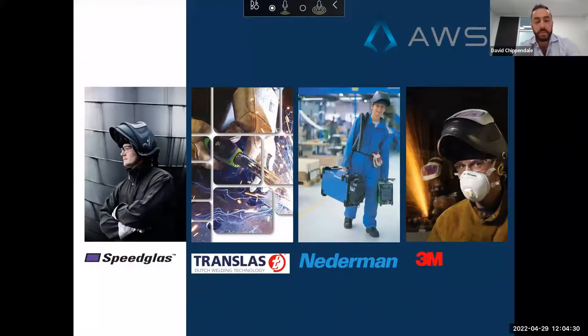We look after the 3M Speedglass brand of auto-darkening welding helmets with integrated respiratory protection. We've just launched some exciting new technology — Translas on-gun fume extraction. We look after the range of Nederman portable local exhaust ventilation systems. And we also wholesale the complete range of 3M personal safety products, including disposable and reusable half-mask respirators that can be worn underneath a non-respiratory welding helmet. As a business, we are extremely well placed to speak about the different types of product controls.